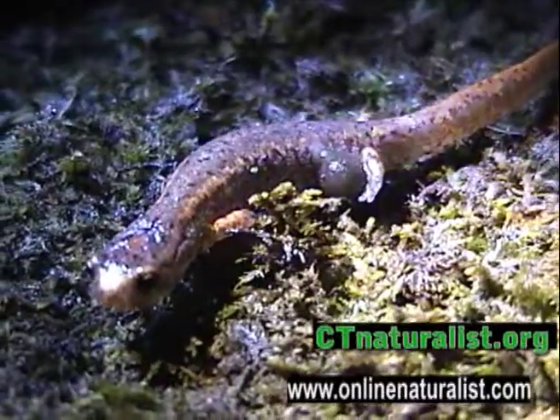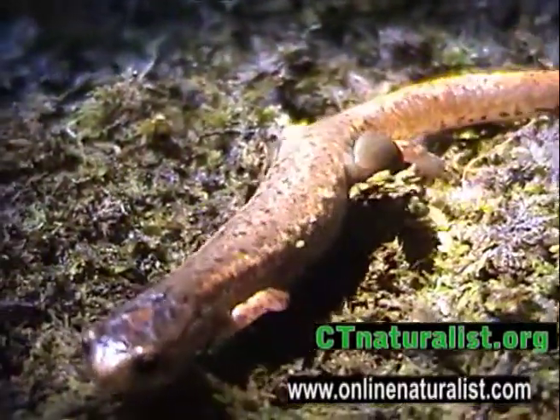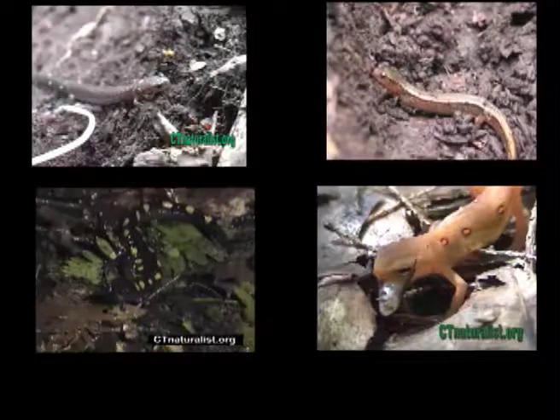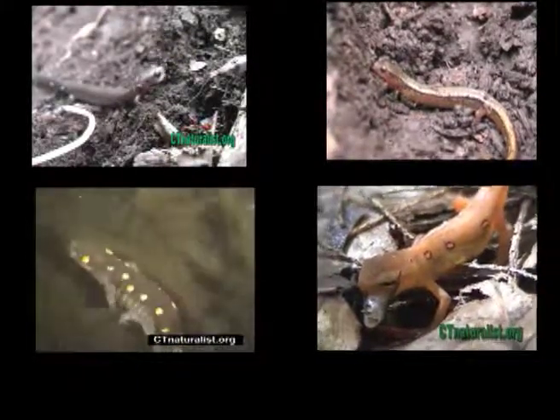The four-toed salamander is reddish-brown with silver flecks, slender-bodied, and always found near sphagnum moss. We hope these images serve as a visual guide for you to identify common salamanders found in New England.